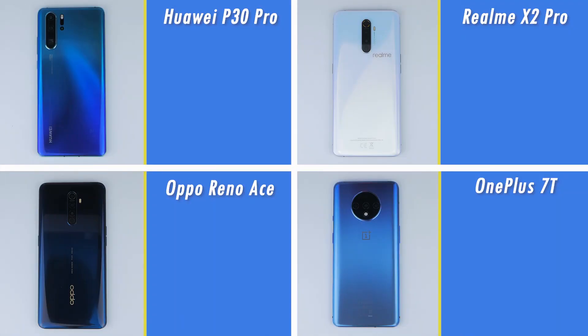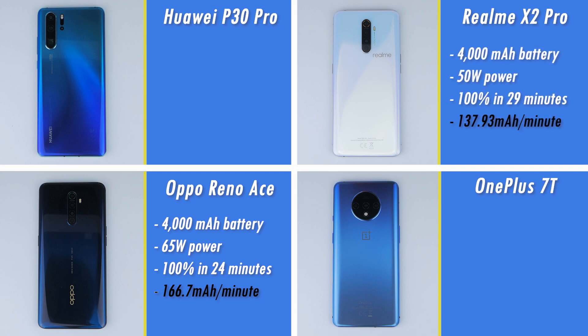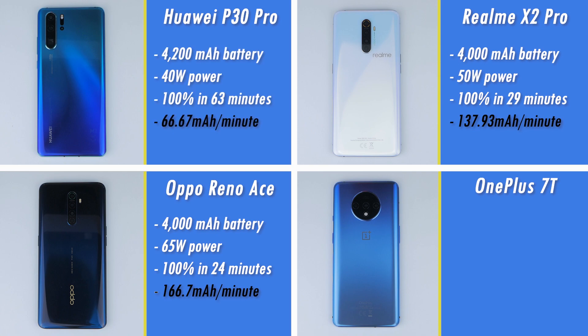Let's assess how each phone did with respect to average charging rate, taking into consideration each phone's battery capacity. It's no surprise that the Oppo Reno Ace is comfortably on top here. Next is the Realme X2 Pro, followed by the Huawei P30 Pro even though it finished last, and then the OnePlus 7T.